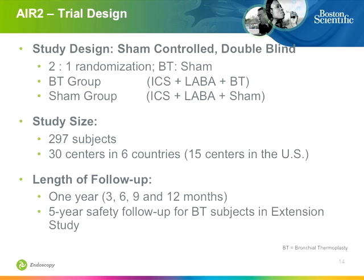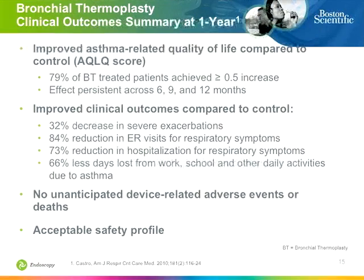The study was expensive and difficult to conduct. There were 15 centers in the U.S. in a multinational trial, with follow-up over 12 months. Quality of life scores increased dramatically. Key outcomes included an 84% reduction in emergency room visits — highly statistically significant — a 32% reduction in severe exacerbations, a 73% reduction in hospitalization, and 66% fewer days missed from work and school. There were no unanticipated device-related problems. As an interventional bronchoscopist, this is a very safe and easy procedure with no anecdotal concerns about airway injury, and a very acceptable safety profile.